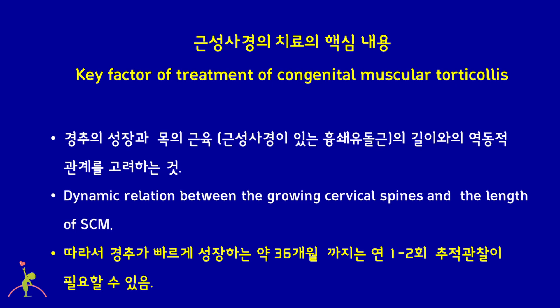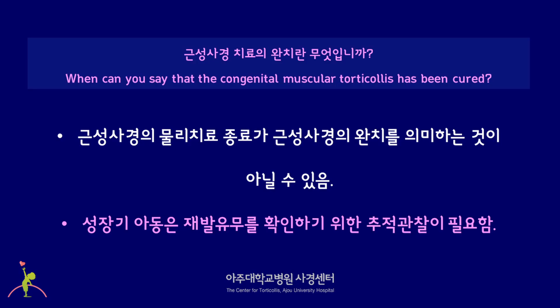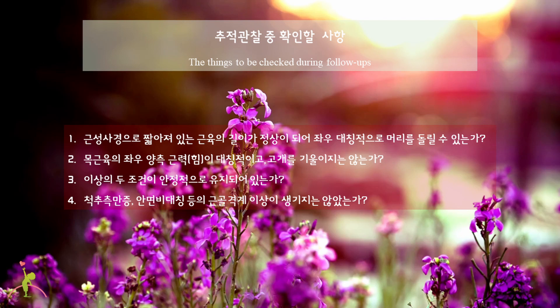One or two follow-ups a year are necessary until about 36 months of age, during which the cervical spine grows rapidly. Ending physical therapy does not always mean a cure of congenital muscular torticollis. For growing children, regular follow-up is needed to check any recurrence. The things to be checked during follow-ups are: whether the head is rotated well, whether the strength of the neck is symmetric, whether these two conditions are maintained stable, and whether there are musculoskeletal abnormalities such as scoliosis and facial asymmetry.